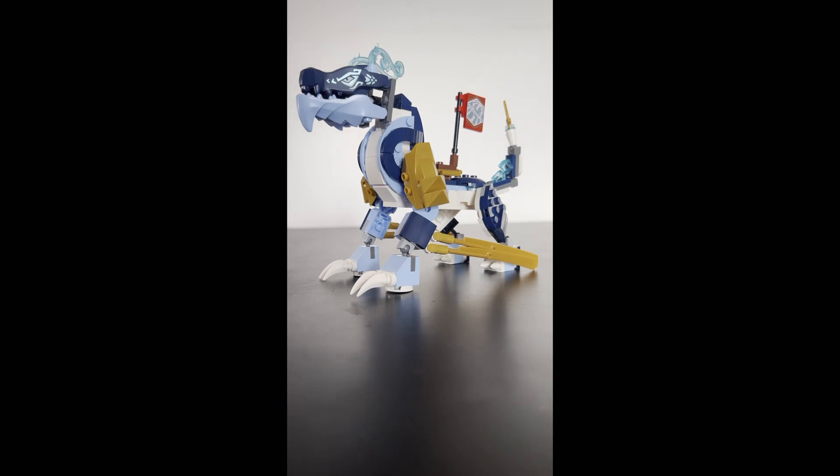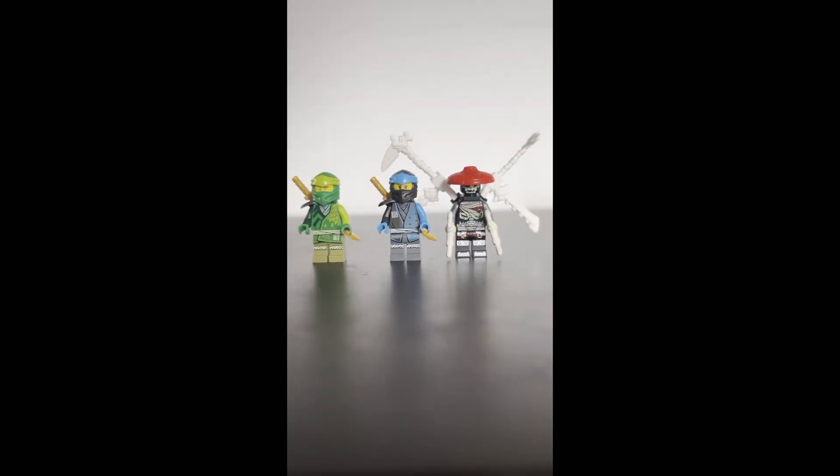I know it has to appeal to little kids, but I'm 17 years old and I really like it. The minifigures are great. Evo's suits are common, but very nice in my opinion.